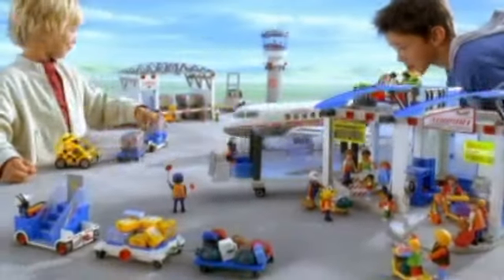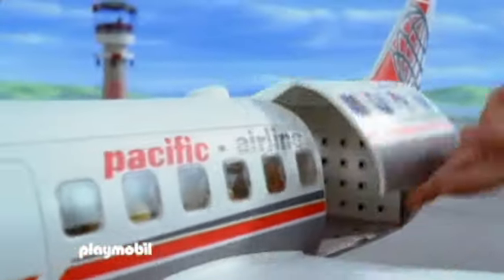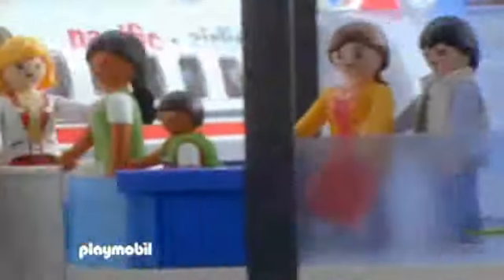Discover the busy world of the airport from Playmobil. Ground crew are busy loading cargo into the plane's huge compartment. It's very busy at check-in and passengers are starting to board the plane.